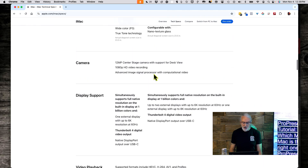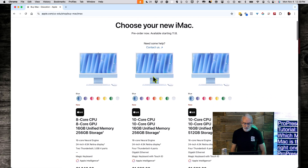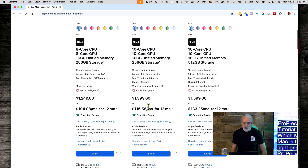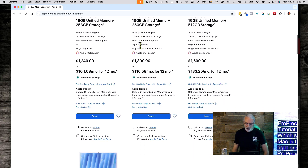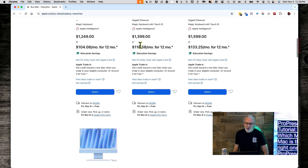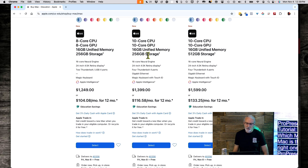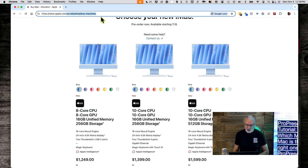The iMac model I'd recommend comes in at about $1,400, but with less storage than I'd normally suggest, so you'd want to upgrade — roughly $200 extra. So for an iMac, I'd skip the base model and go for the next one up. But there's another Mac they've announced, and it's the one I'm actually buying.